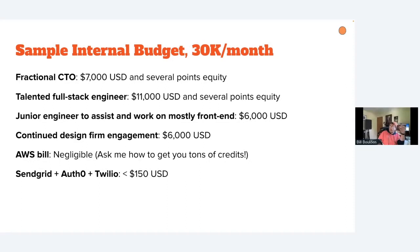Here's a sample budget: $30,000 a month buys you a full-stack developer, a fractional CTO, a junior developer, the continued engagement of your design firm, and all the tools I mentioned — SendGrid, Auth0, Twilio — that'll all be less than $150. Your AWS bill will be nearly nothing if you use my highly opinionated framework, plus you get loads of credits.